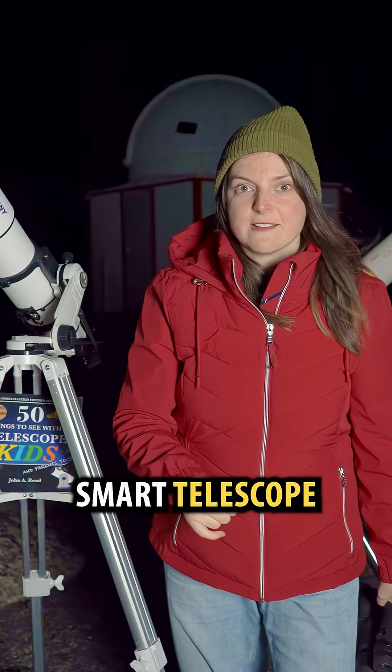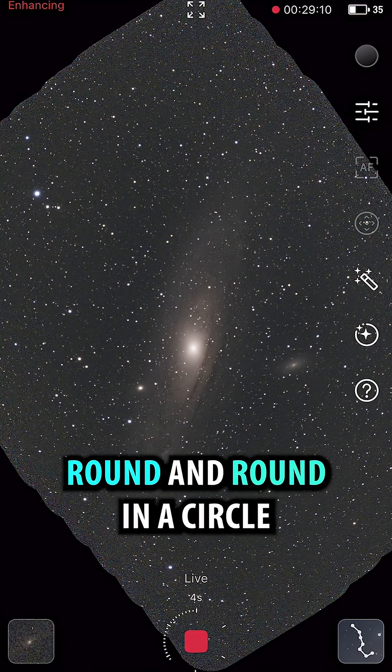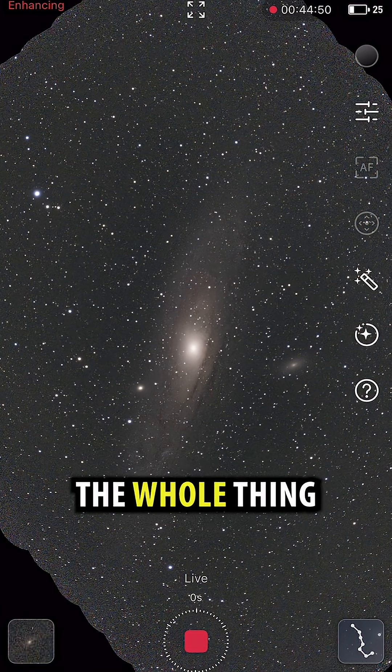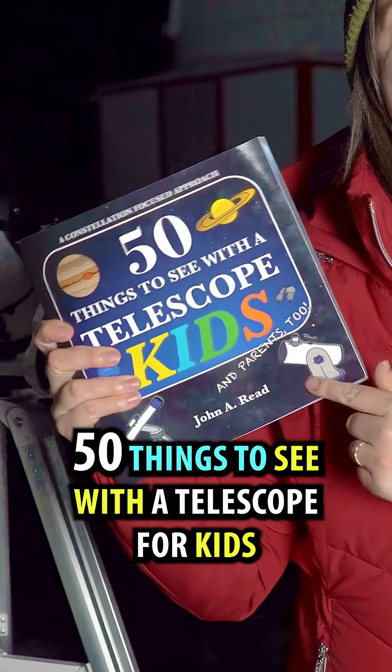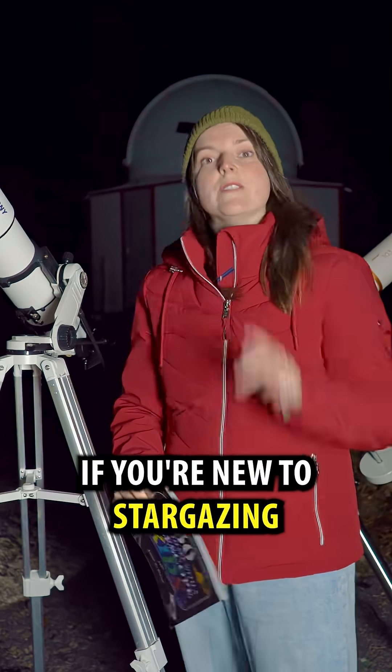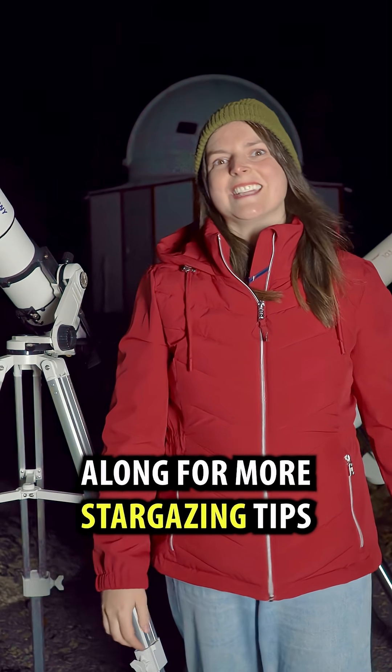If you're using a smart telescope, put it on mosaic mode. It'll take pictures round and round in a circle until you capture the whole thing. I'm Heather, and this is Learn to Stargaze. I found this target in the book '50 Things to See with the Telescope for Kids.' If you're new to stargazing like me, follow along for more stargazing tips.